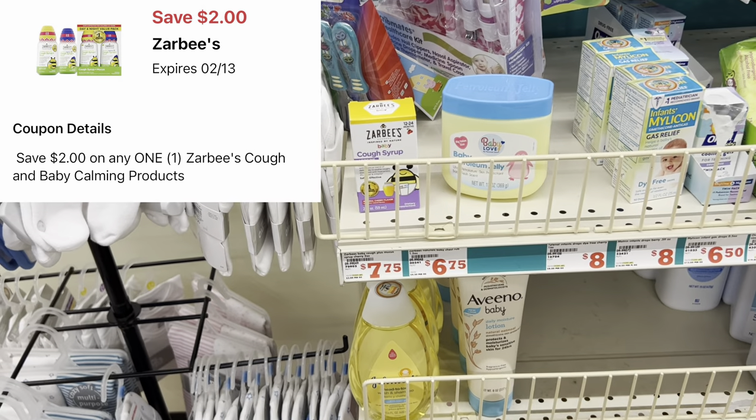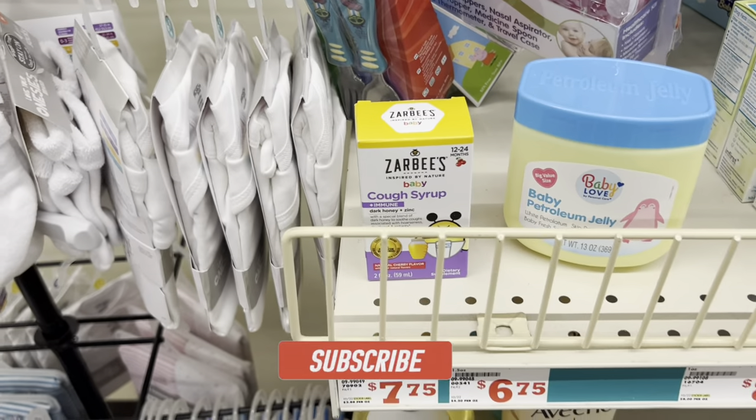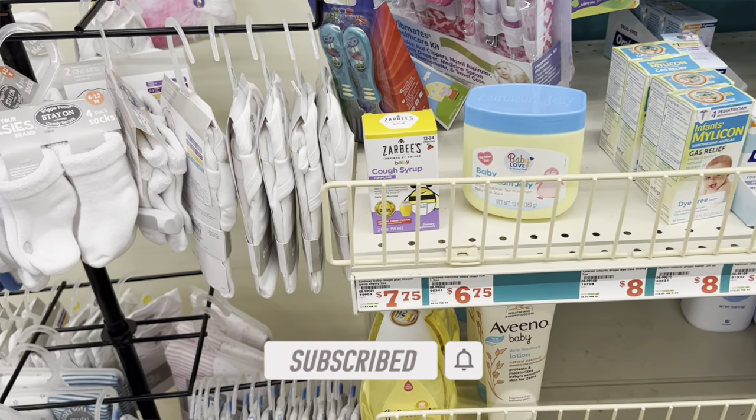We have a two-dollar digital and a three-dollar digital for the Zarbee's products. The two-dollar digital attaches to the cough syrup priced at $8.50, so a great time to stock up on cough syrup.